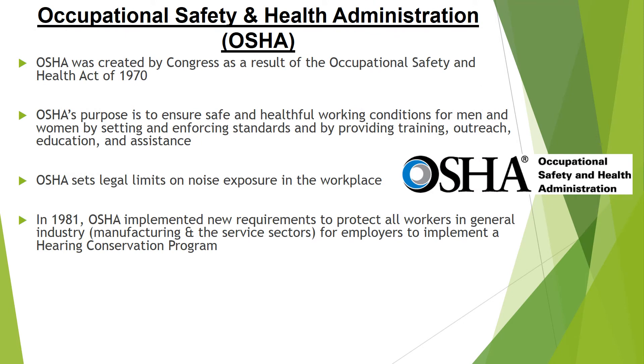The Occupational Safety and Health Administration, also known as OSHA, was created because of the Occupational Safety Health Act of 1970. It was created to ensure that working conditions for both men and women were safe and healthful. OSHA sets and enforces safety standards, provides training, outreach, education, and assistance for all workers. In 1981, OSHA implemented the Hearing Conservation Program in order to protect all workers from loud noise exposures.